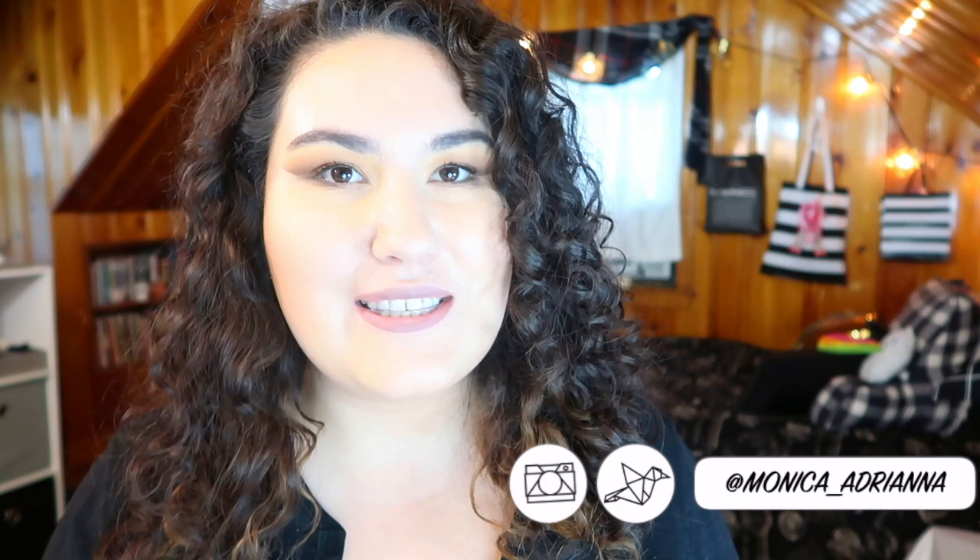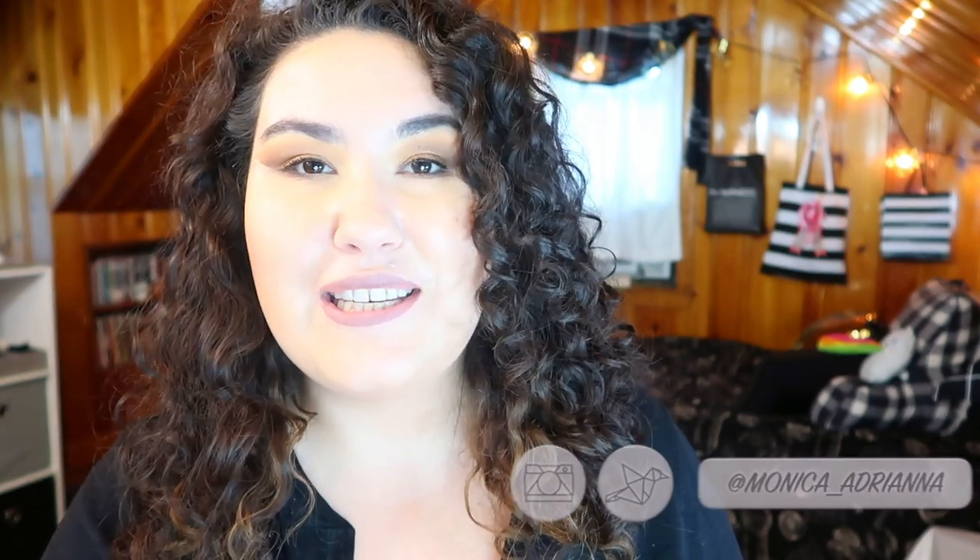Hi guys, welcome back to my channel, or if you're new, welcome. My name is Monica and today we're going to be going over eight products that I've fallen in love with in 2018 so far. These aren't all products that came out in 2018 — they're just products that over the course of 2018 I've first started using, or really got into using and fallen back in love with for the first time.